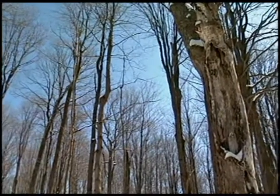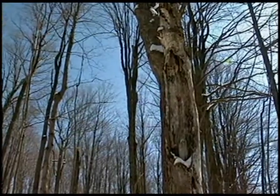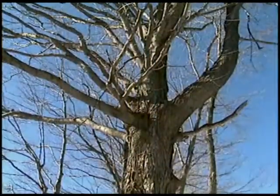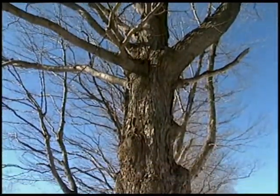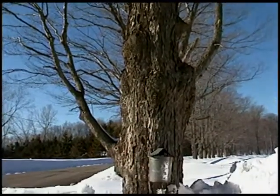A time when the first Americans discovered that the sap of the sugar maple tree could be condensed by boiling into a sweet syrup. They shared their discovery with the first European settlers, and their tradition continues to the present.